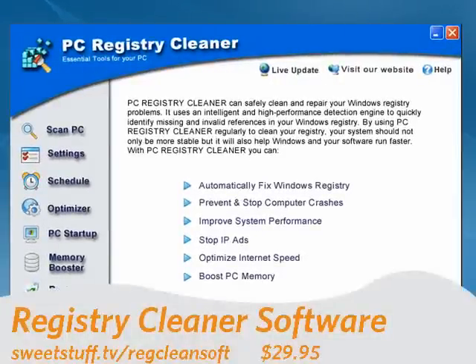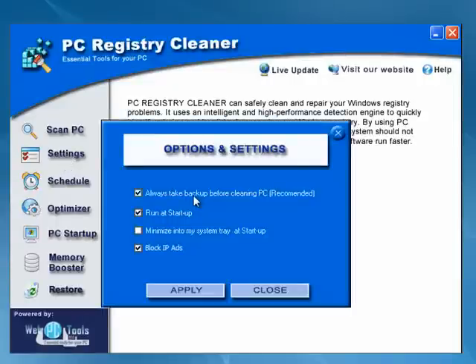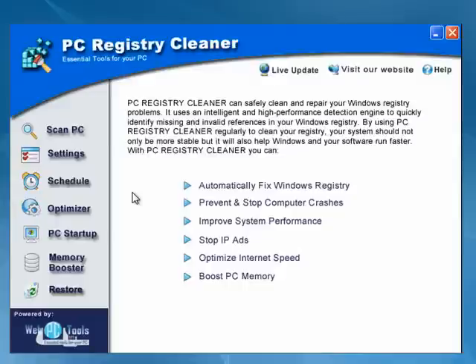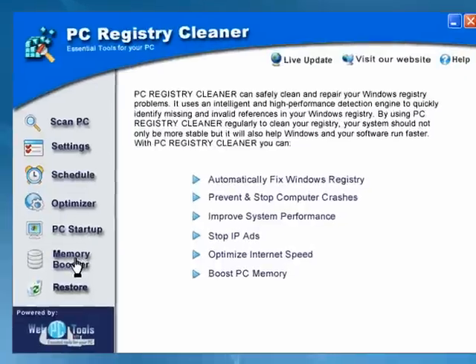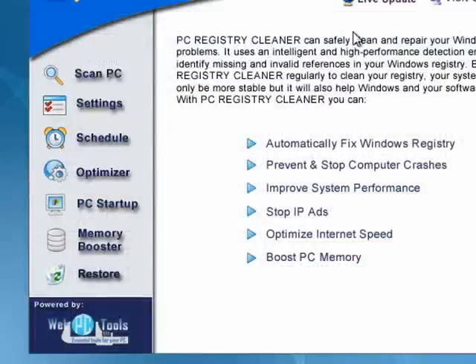Up first is PC Registry Cleaner software. Nice program, has some basic settings. Always have it make a backup of the registry before, which is recommended. Have it run at startup and so on. It also has a feature to monitor the programs that start when Windows starts, and a memory booster to help you free up some memory for your programs. Very nicely done.